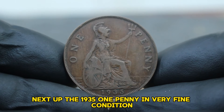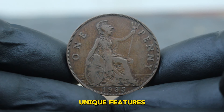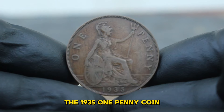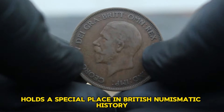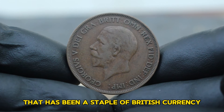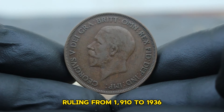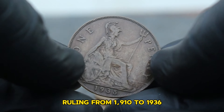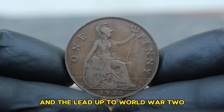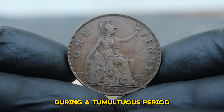Next up, the 1935 one penny in very fine condition. The 1935 one penny coin holds a special place in British numismatic history. Minted during the reign of King George V, this coin is part of the penny series that has been a staple of British currency for centuries. George V ruled from 1910 to 1936, and his reign saw many changes including the aftermath of World War I and the lead-up to World War II.